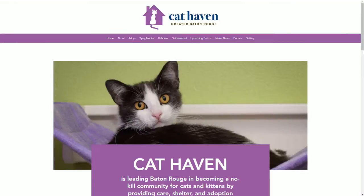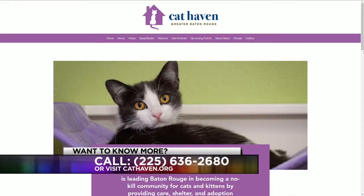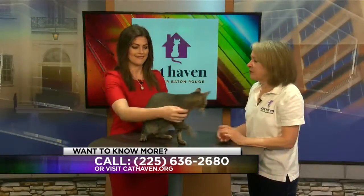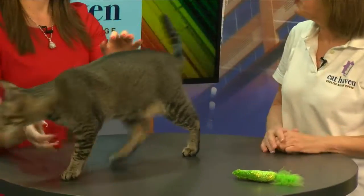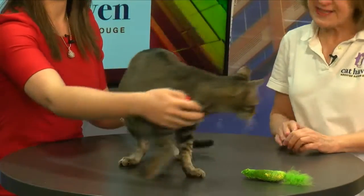If people want to see more pictures, the website is cathaven.org and, of course, Facebook: Cat Haven Baton Rouge. This coming weekend is also Kitten Bowl weekend. We're going to be having a Kitten Bowl party next Sunday, trying to stream it at 2 o'clock, and trying to find a lot of kitties' homes because we are in a contest to see how many homes we can find Friday, Saturday, and Sunday.